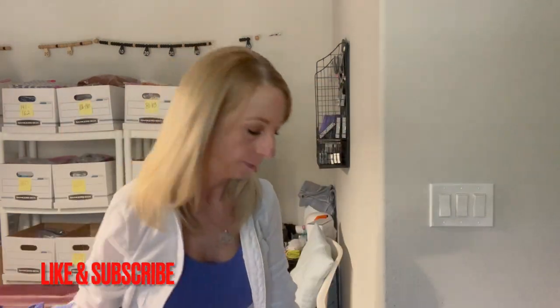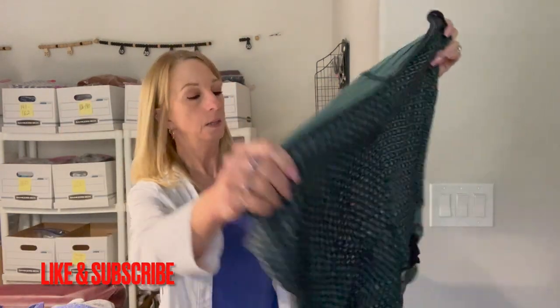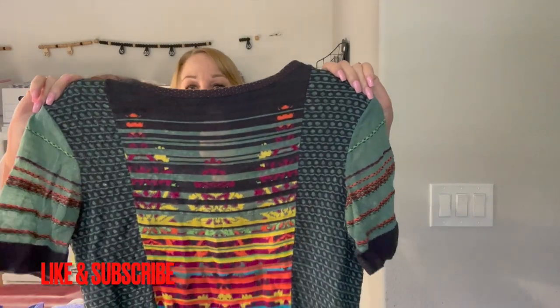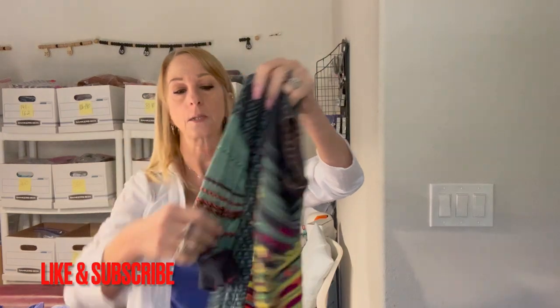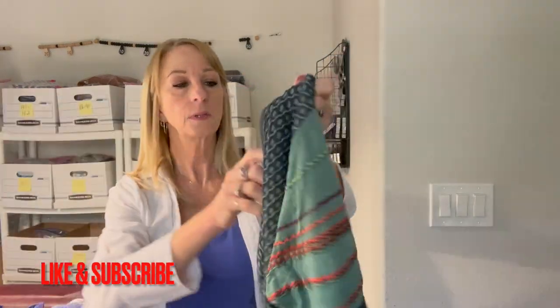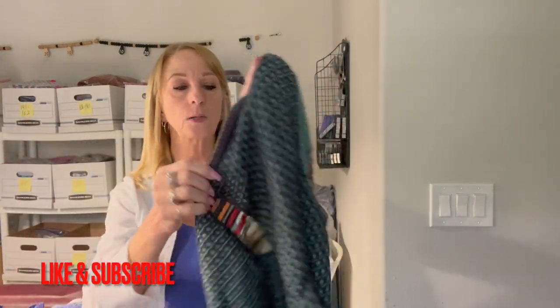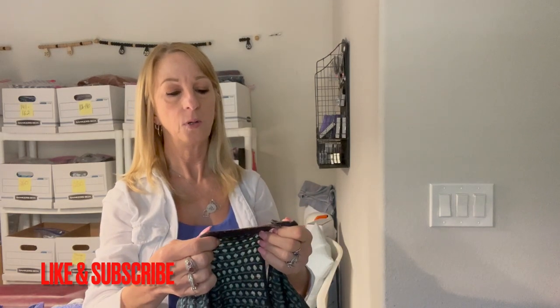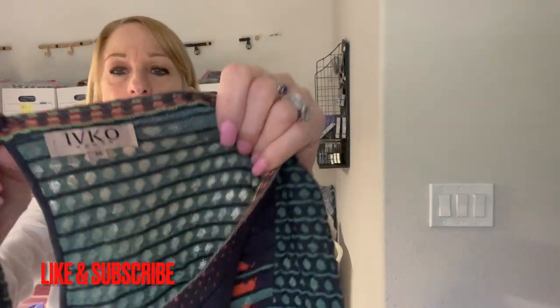Oh this is colorful — look at this shirt! It's got nice sleeves and a keyhole opening in the back. This is Ivko for Women, size 36. Not sure about the brand but that's a cute top.